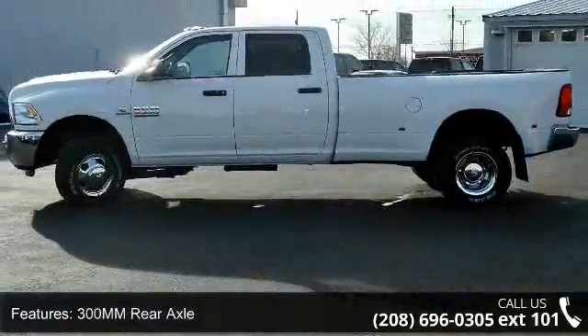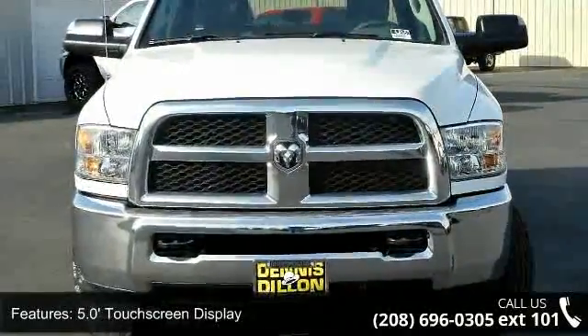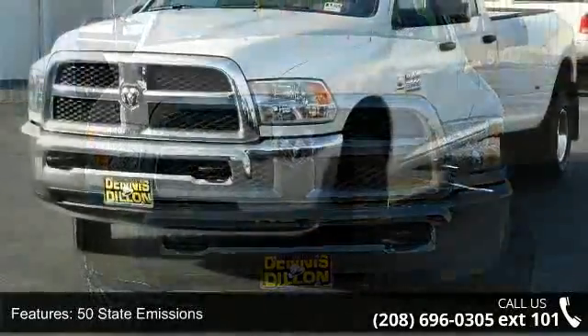5.0-inch touchscreen display, 50 state emissions, aluminum rear axle differential cover, box and rear fender clearance lamps, and bright grille.